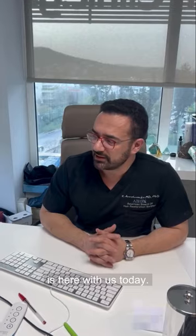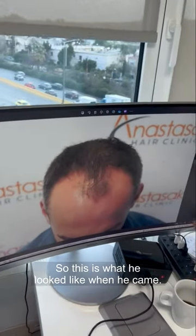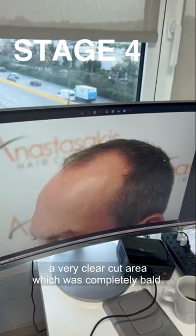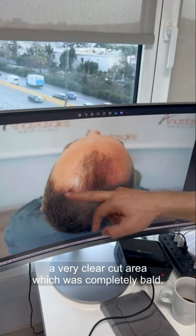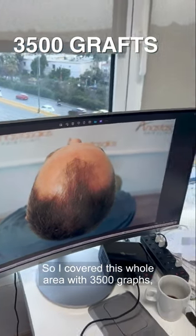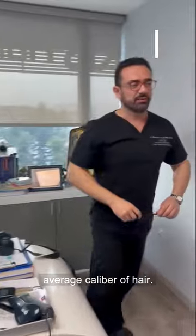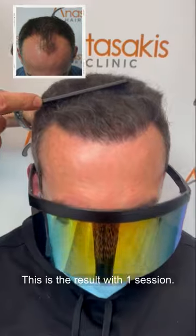Anthony is here with us today. This is what he looked like when he came in — a stage for a very clear-cut area which was completely bald. I covered this whole area with 3500 grafts. Let's see the result.